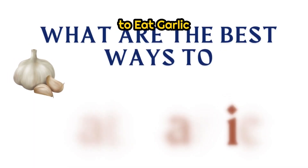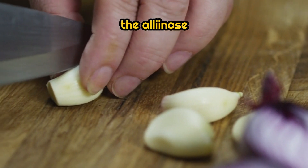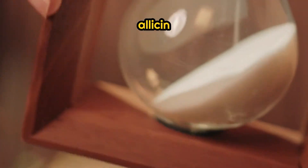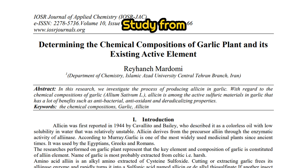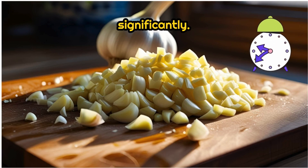What's the best way to eat garlic? Chop or crush the garlic — this activates the alliinase enzyme. Then wait 10 to 15 minutes, which allows maximum allicin to form. A study from the Journal of Agricultural and Food Chemistry (2001) found that waiting 10 minutes increases allicin yield significantly.